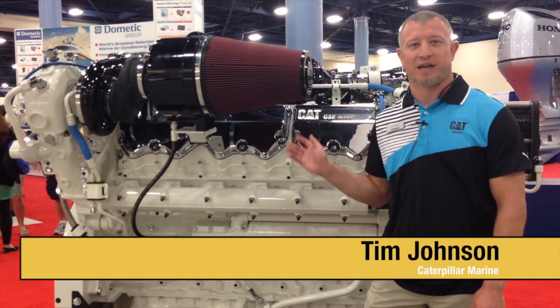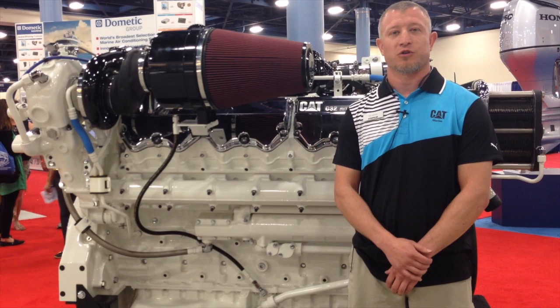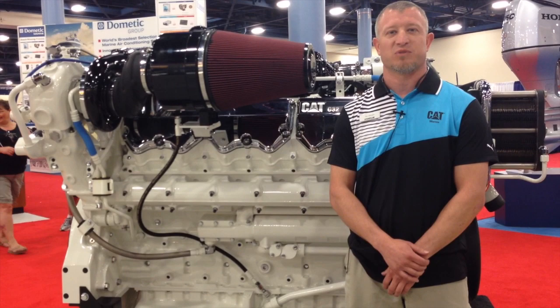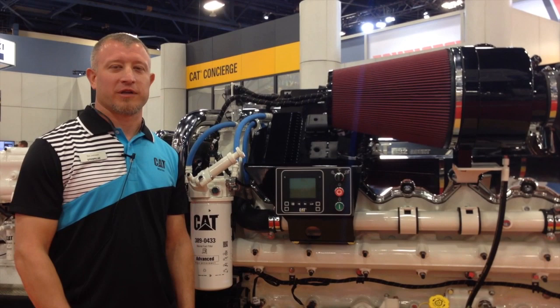Hi, my name is Tim Johnson. I'm here at the Miami Boat Show standing next to our flagship product, the C32 Assert engine. This engine is available at 1,925 metric horsepower at 2,300 RPMs. It's a turbocharged after-cooled engine and typically you would see this engine in sport fishing yachts from 60 to 70 feet or motor yachts up to 120 feet.